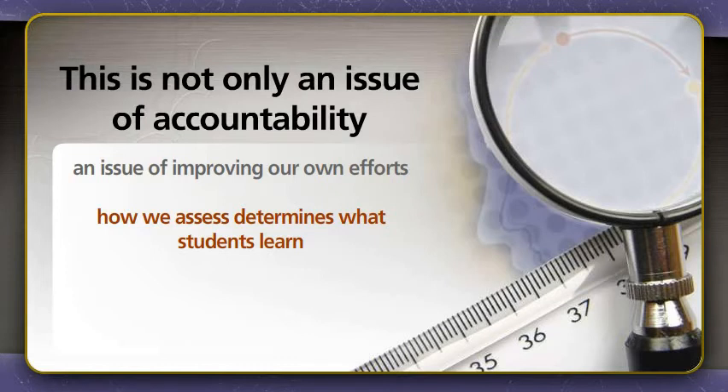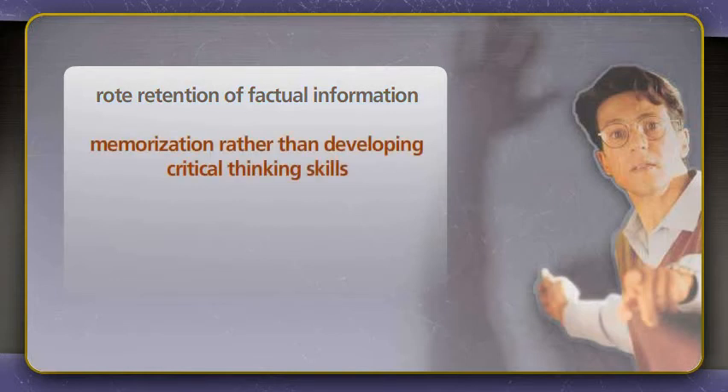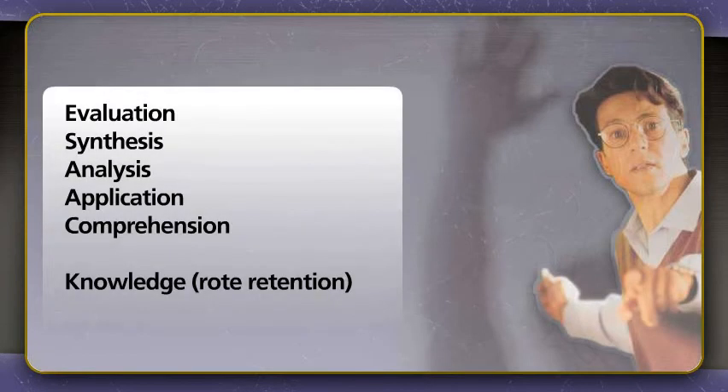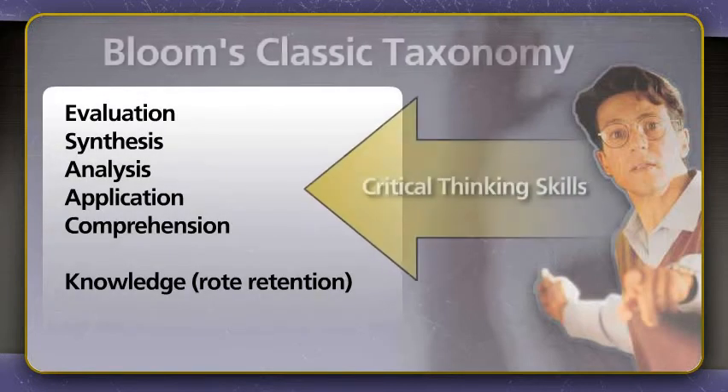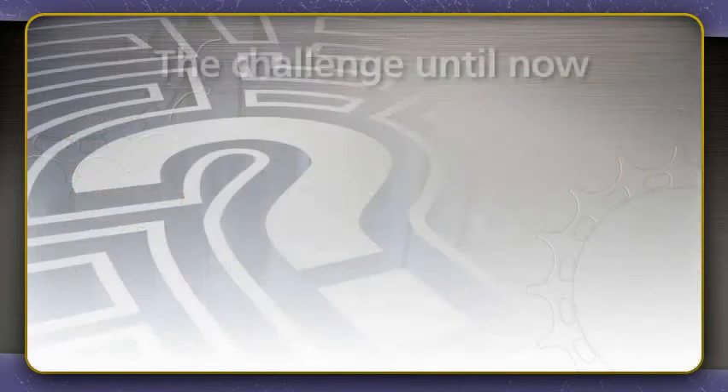For example, if instructors tend to assess rote retention of factual information, then students will naturally pursue the goal of memorization rather than developing critical thinking skills, such as those associated with the higher-order thinking skills outlined in Bloom's classic Taxonomy of Learning.